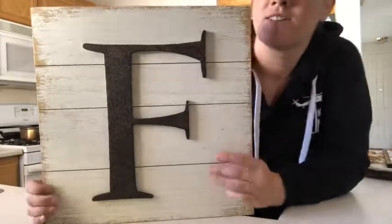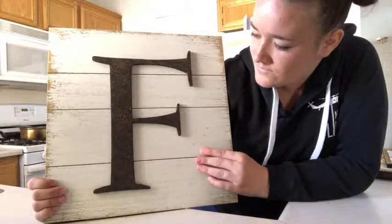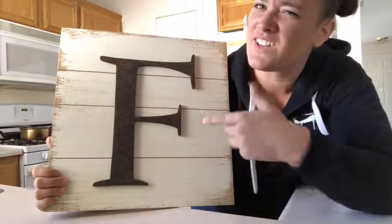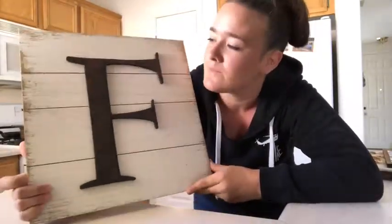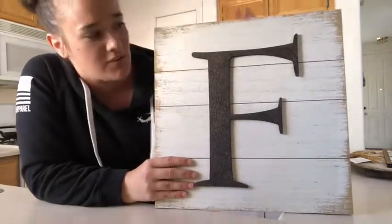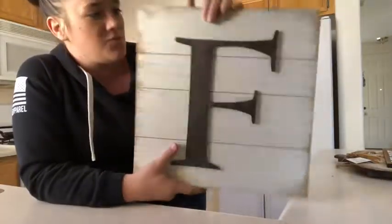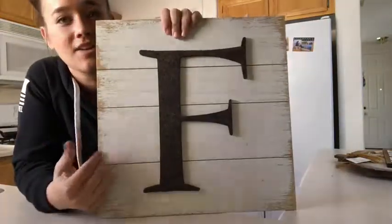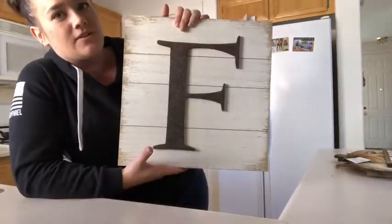Then I got this letter F. For those of you who don't know, Jeff and the boys have a last name that starts with an F, and if he ever asks me to marry him — hint hint — then my last name will have an F too. I got this sign because I want to do a collage picture thing in my living room, and this will go right in the middle. It's usually $20 and I got it for five dollars! They had all the letters in stock — you can't beat five dollars, you can't even make it for that.